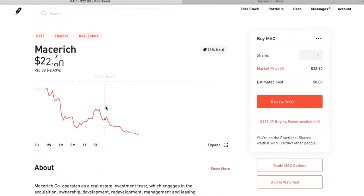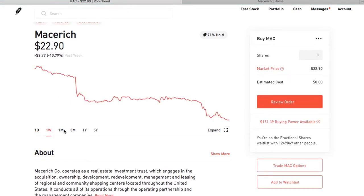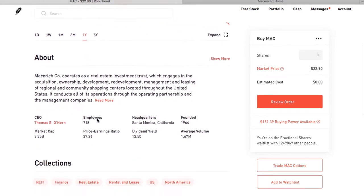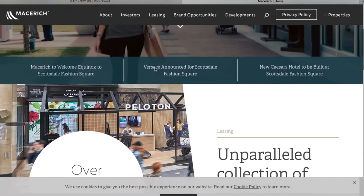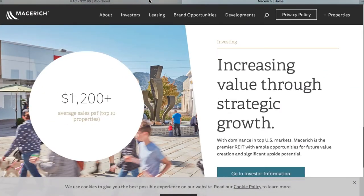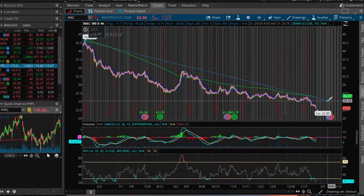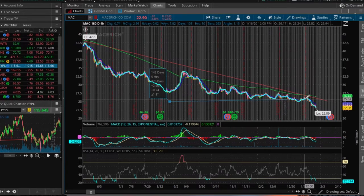The first one is Macerich, ticker symbol MAC, coming in at a whopping 9.0 percent dividend yield — the top yielding stock in the S&P 500. Macerich is a mall REIT specializing in town squares with major flagship stores, preferably in higher income areas. It has 51 million square feet of gross leasable area across 52 properties, so the typical property is close to a million square feet — think about the size of around 500 houses.